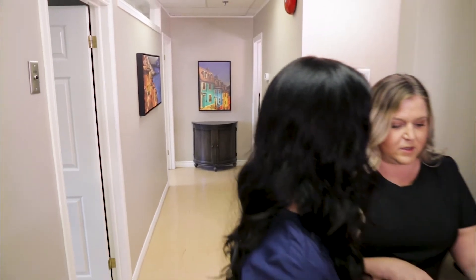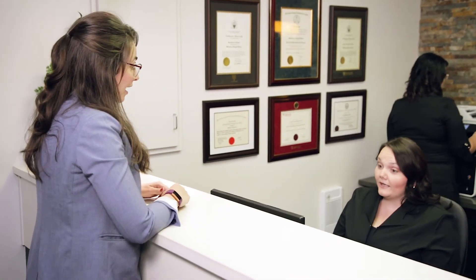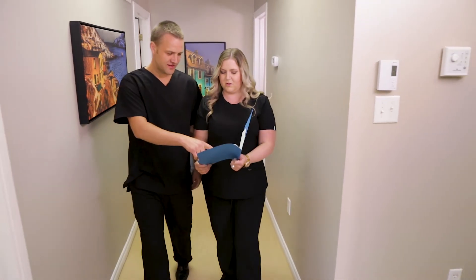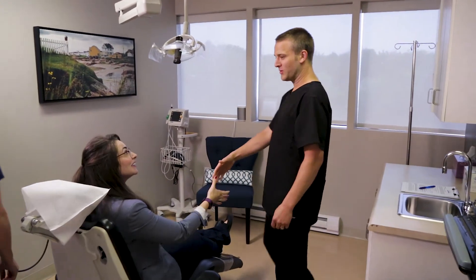Regardless of your situation, we remain dedicated to helping you identify the best treatment option and providing excellence in your care. If you are looking to restore your oral function or have any further questions about our procedures, feel free to contact our team and schedule a consultation. We look forward to meeting you and we appreciate the opportunity to care for you at Atlantic Oral Surgery and Dental Implant Center.